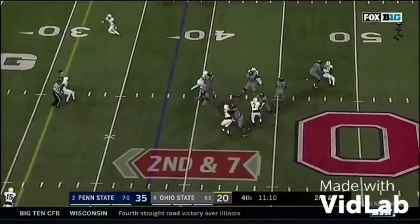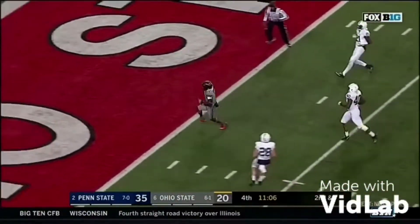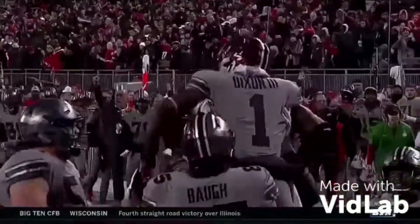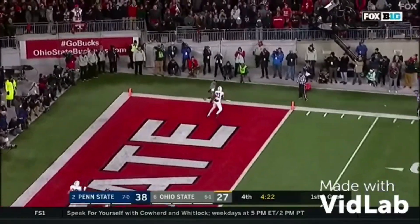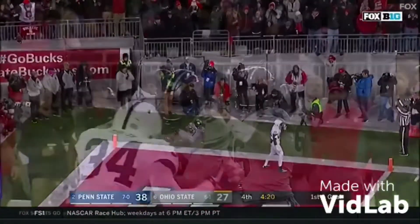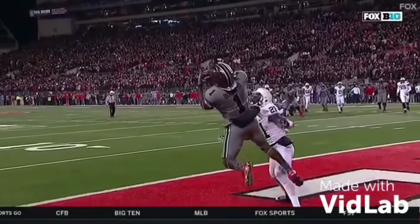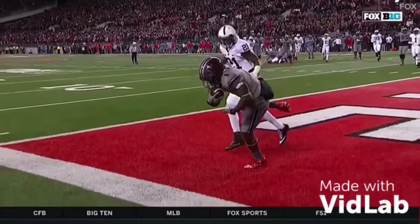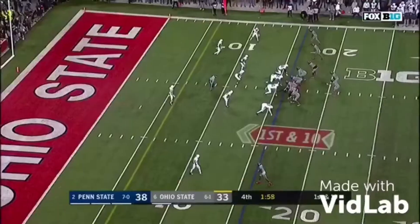Incredible fourth quarter — finds Johnny Dixon over the middle, touchdown! Down by just eight, Barrett delivers to the corner — touchdown! Ohio State's going for two. Just an incredible pass from Barrett, the third or fourth on this series that we've seen him fit into a tight window. They will stay on the field, Penn State at the 16.